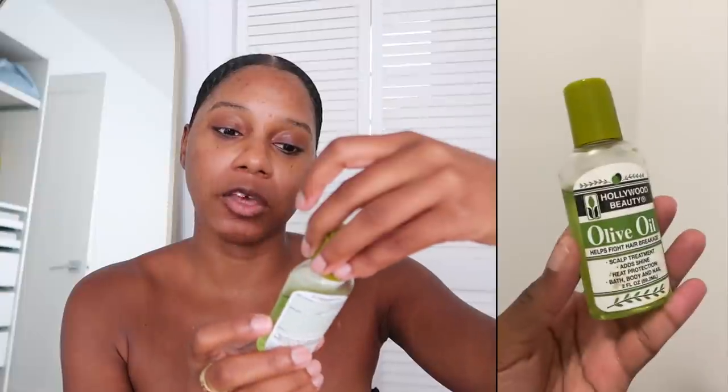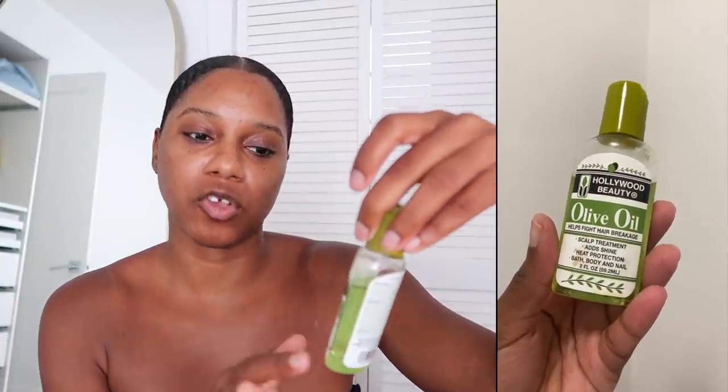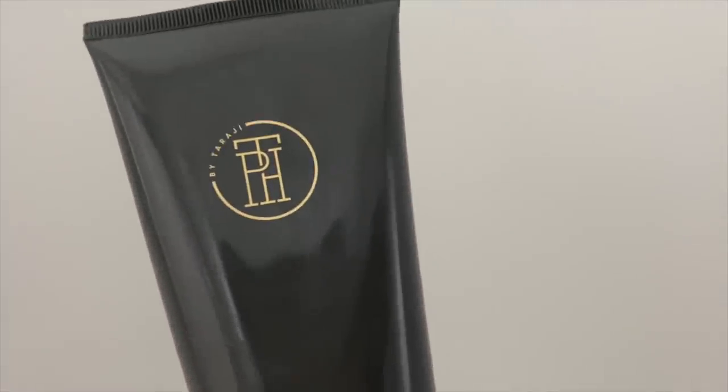Once it's in the ponytail, I put it in a little wrap and leave my hair out. I take a little olive oil — or any oil that helps with hair breakage — and put it right at my part. If you wear this style long enough, especially a center part, your hair will start to break. Every now and then I'll switch parts — left, right, or middle — and use a little Hollywood Beauty olive oil to help with breakage, add shine, and protect from heat. Then I tie on a little head wrap and go to sleep.